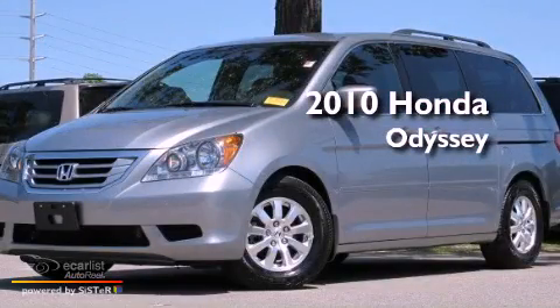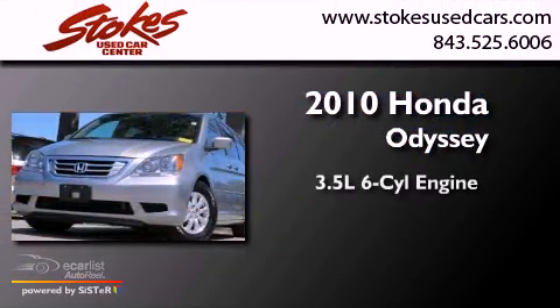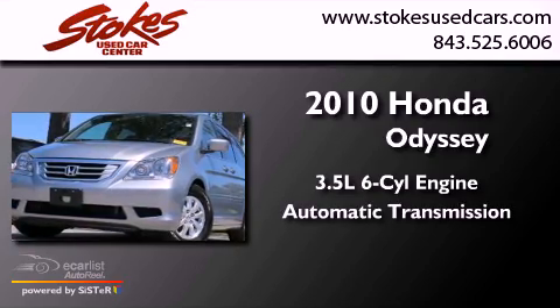This is a 2010 Honda Odyssey. It has a 3.5-liter six-cylinder engine and an automatic transmission.